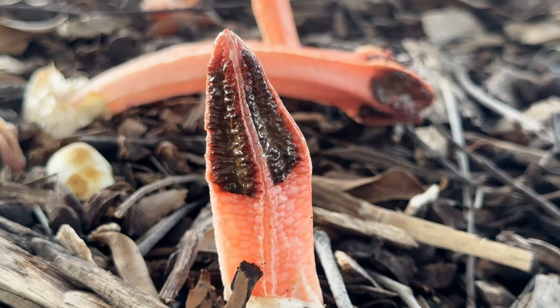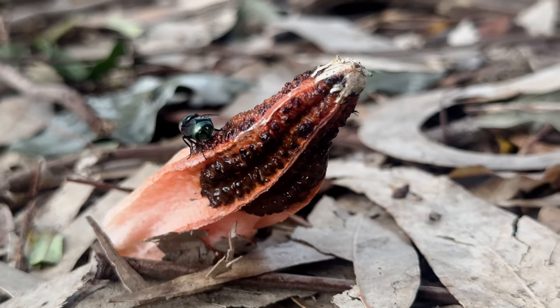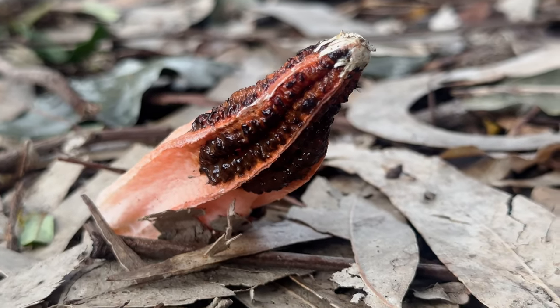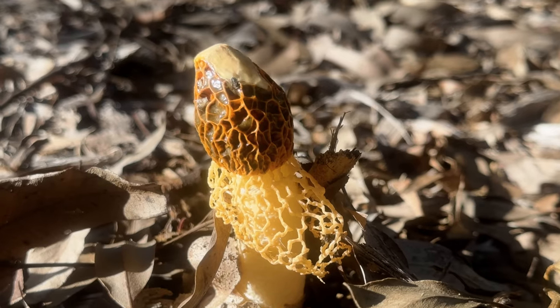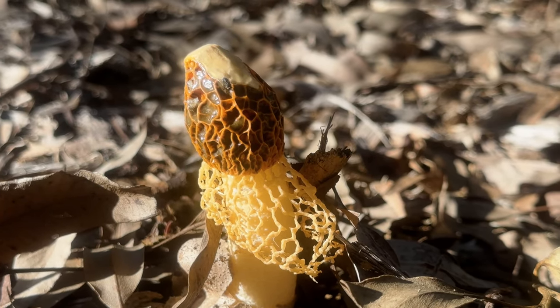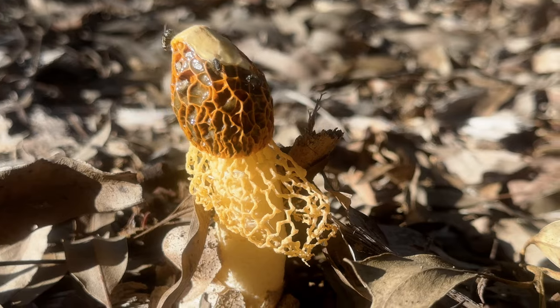Stinkhorns are quick to garner anyone's attention with their foul odours, bizarre forms, and vivid colouration. But some other fungi are perhaps even more difficult to overlook — not because they're smelly or brightly coloured, just really, really big.